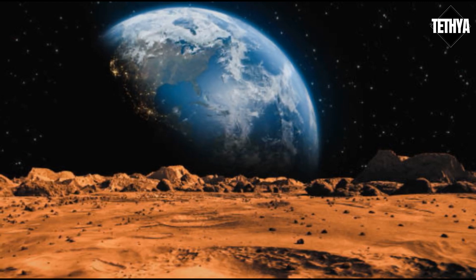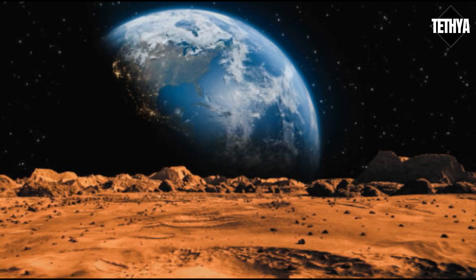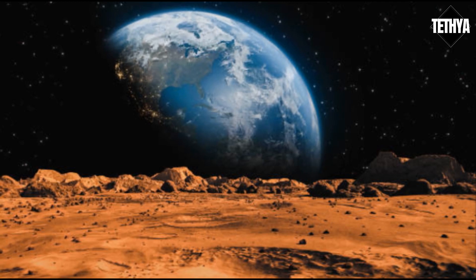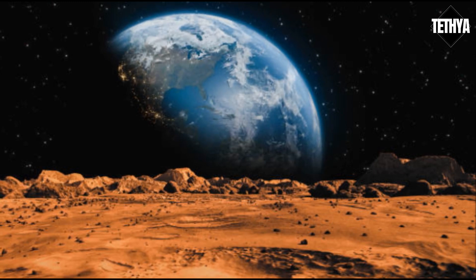Expensive, I know. But there might be another way of bringing Martian water back. You'll love this one, because it involves nukes. You heard me right — you're about to nuke the red planet. And yes, this would give it some water.